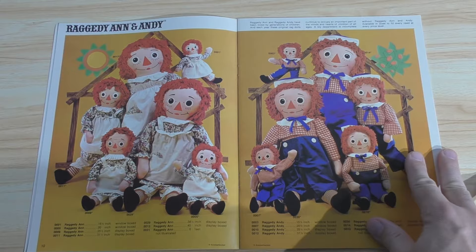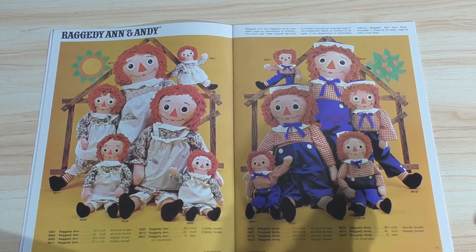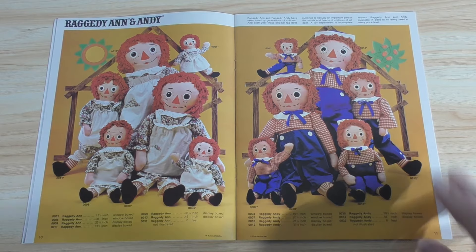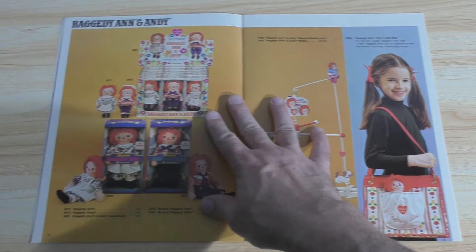Anyways, the 13 and 14 are, I believe, 45-inch varieties — 45-inch and 38½. But there is a 6-foot one. Can you imagine a 6-foot Knickerbocker Raggedy Ann and Andy doll? LPH would love that, I think. LPH is a fan of Raggedy Ann and Andy and does have a small collection of them.